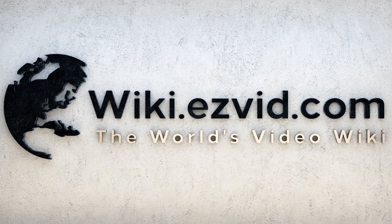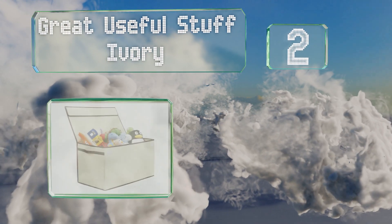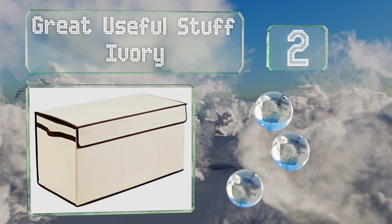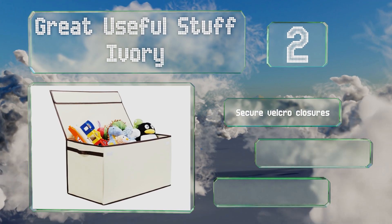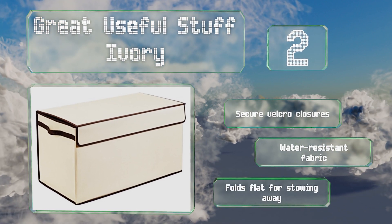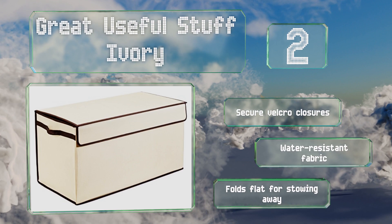At number 2, designed to accommodate a heaping mound of toys, the Great Useful Stuff Ivory offers more space than most, allowing you to store large items that may otherwise have ended up in the garage or attic. Its built-in handles are handy for moving it around. It comes with secure velcro closures and is made from a water-resistant fabric. It folds flat for stowing away.